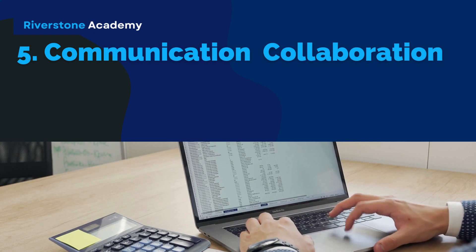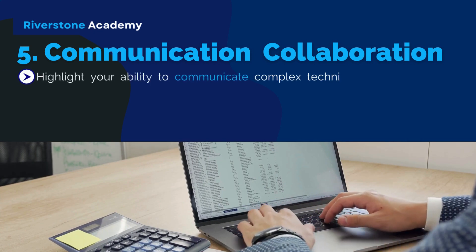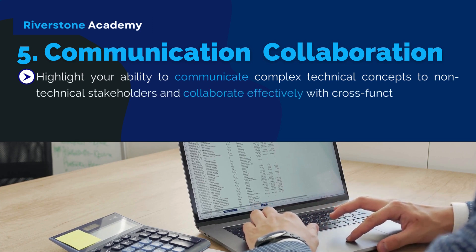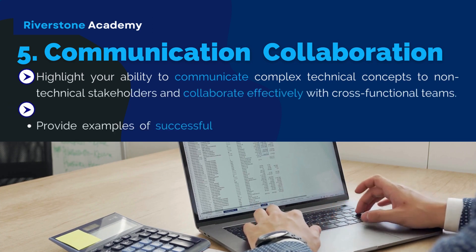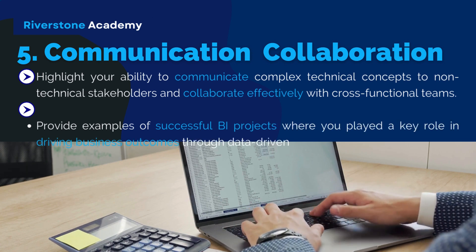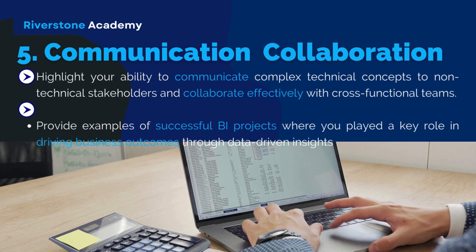5. Communication and Collaboration: Highlight your ability to communicate complex technical concepts to non-technical stakeholders and collaborate effectively with cross-functional teams. Provide examples of successful BI projects where you played a key role in driving business outcomes through data-driven insights.